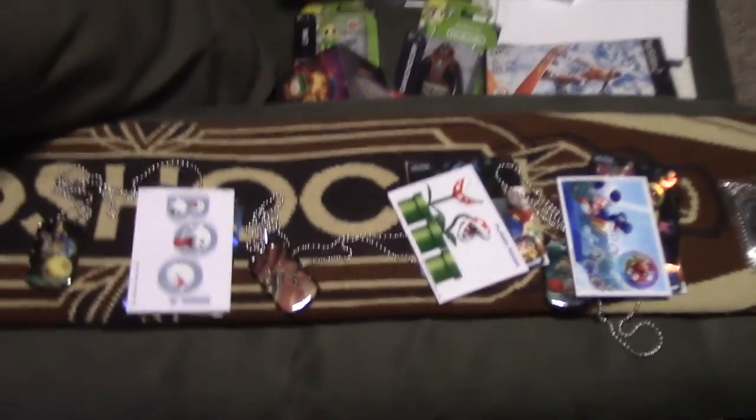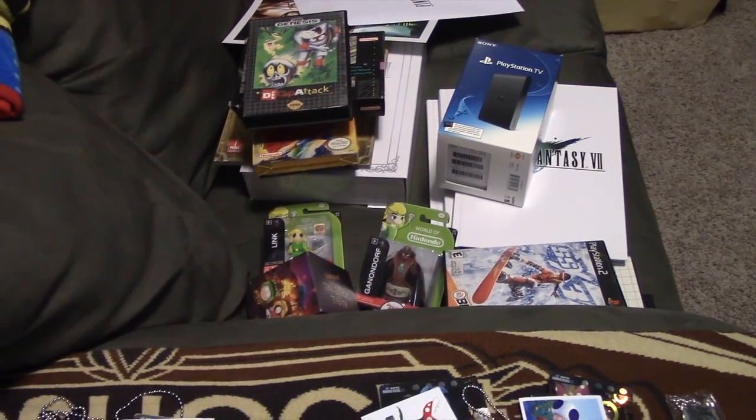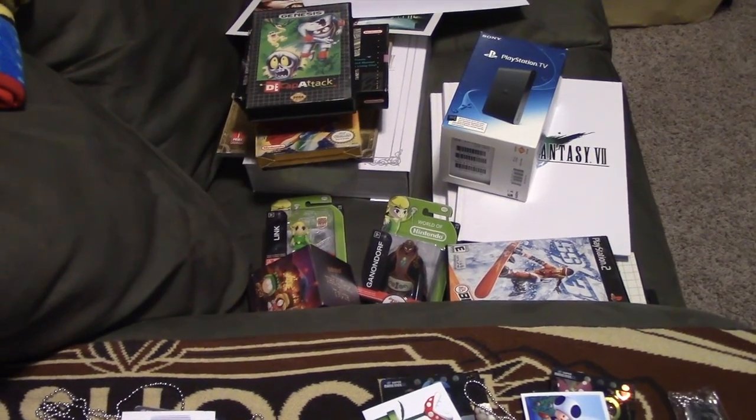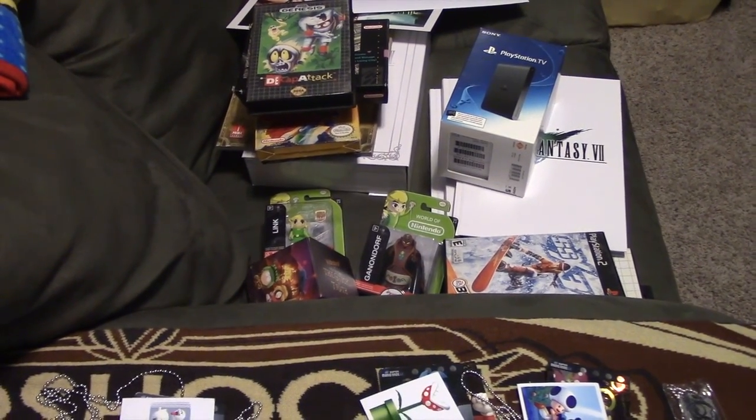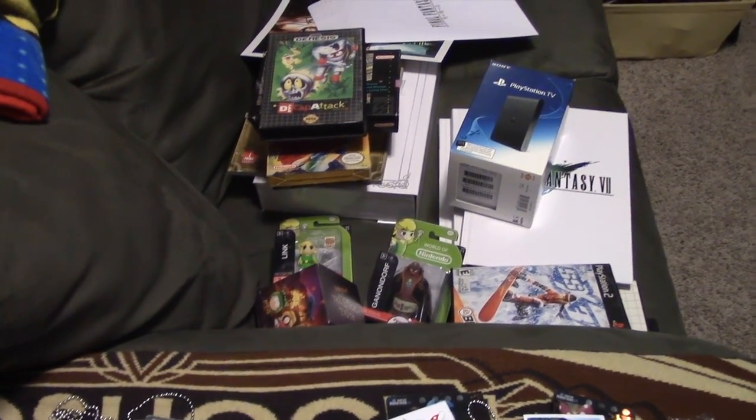That's all of my pickups for the last couple of weeks. It hasn't been very long since I did my last pickups — I think I did some in my last vlog video. Anyway guys, this was not too bad in length, so I hope you enjoyed watching. Bye, see you guys.